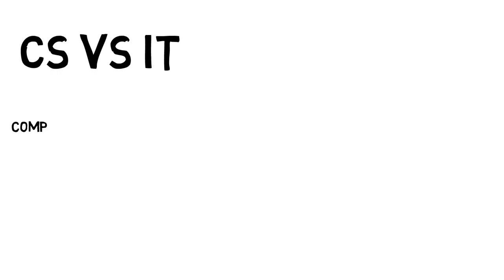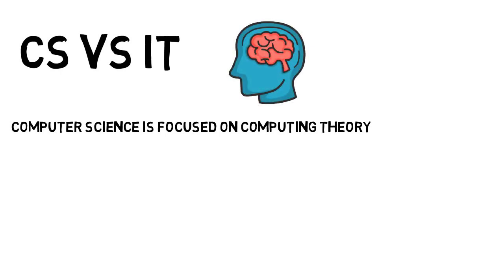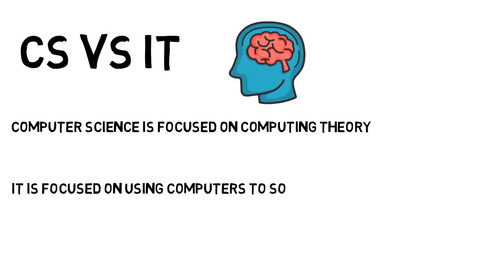So let's talk about computer science versus information technology. Computer science is focused on computing theory, whereas information technology is focused on using computers to solve business problems. Both are important to the successful running of an organization.